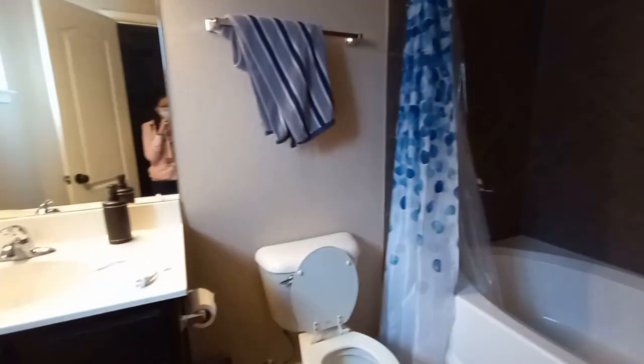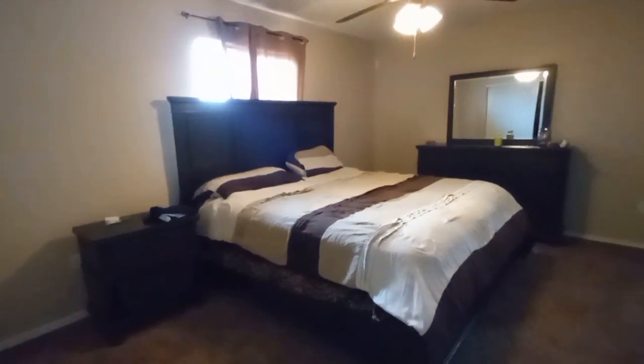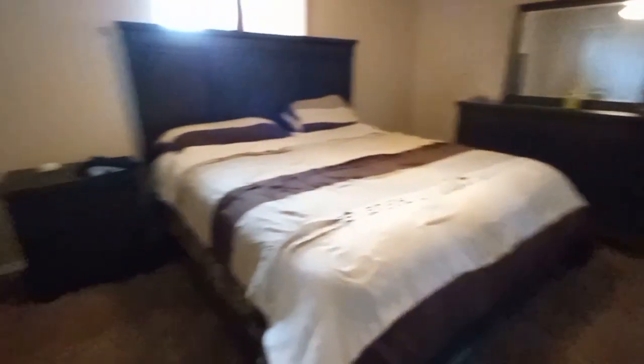And then this is the second house we went to go see. I didn't really like the tub because it was weird shaped — you had to do a wide leap inside the tub. That's the master bedroom, and then there's the linen closet.